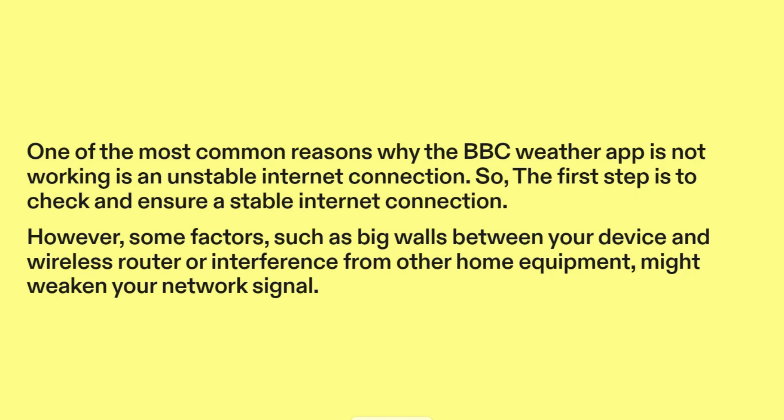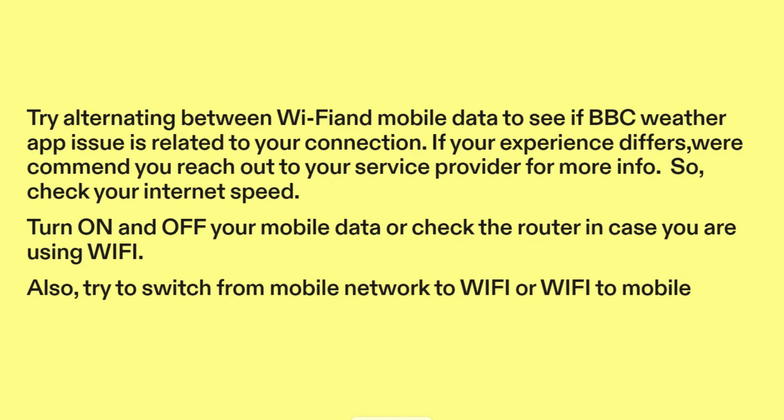However, some factors, such as big walls between your device and wireless router, or interference from other home equipment, might weaken your network signal. Try alternating between Wi-Fi and mobile data to see if the BBC Weather App issue is related to your connection. If your experience differs, we recommend you reach out to your service provider for more info. Check your Internet speed, turn on and off your mobile data, or check the router in case you are using Wi-Fi. Try to switch from mobile network to Wi-Fi or Wi-Fi to mobile.